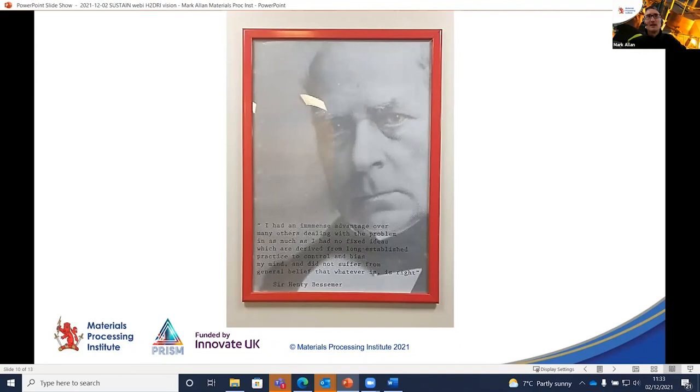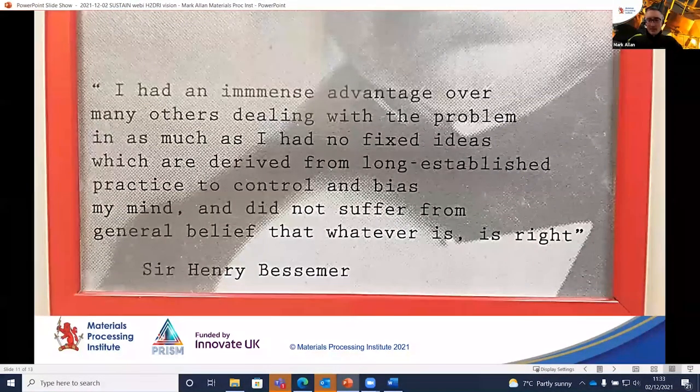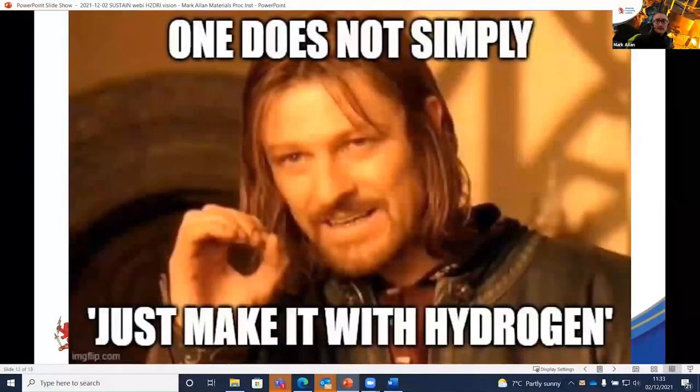I'll leave you with a picture of Henry Bessemer — who hangs upstairs on the wall here at the institute — a man who was actually able to get things from idea to commercial reality all the way. Hopefully we can follow in his footsteps.